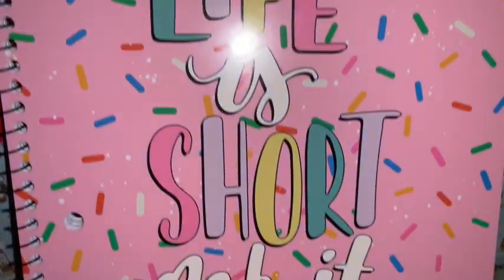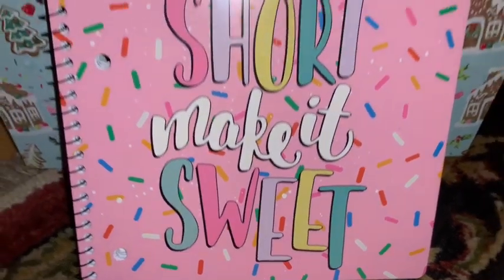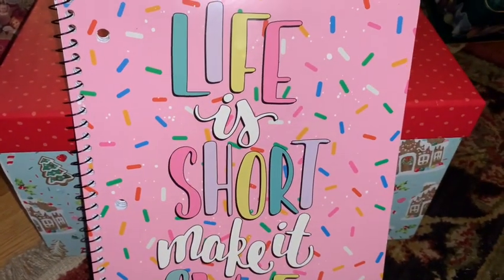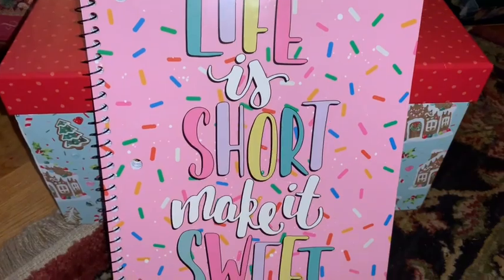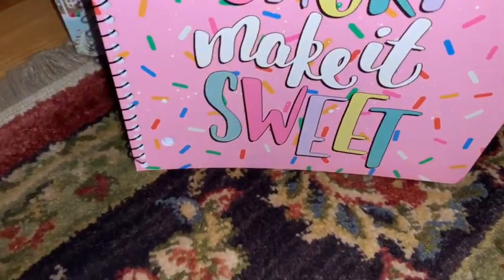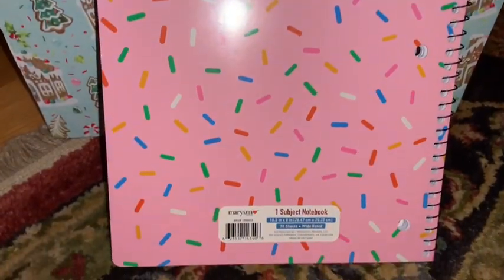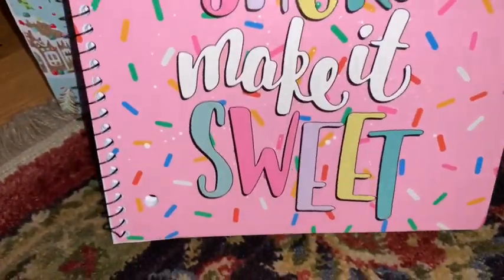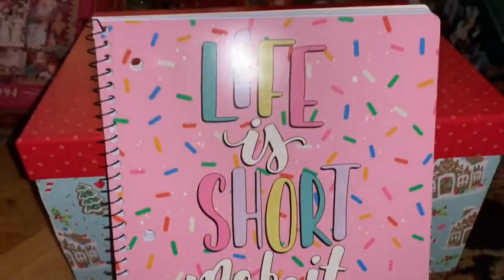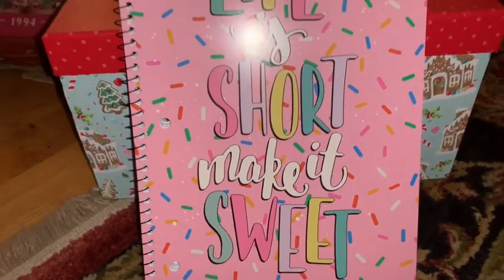I purchased this spiral-bound notebook at Family Dollar. It has a bubblegum pink background with all the beautiful sprinkles and it says 'Life Is Short, Make It Sweet' — and that is so true. I love that it has the same pink and sprinkles print on the back of the notebook as well. This would make a really nice gift for someone or to keep for yourself as a journal.